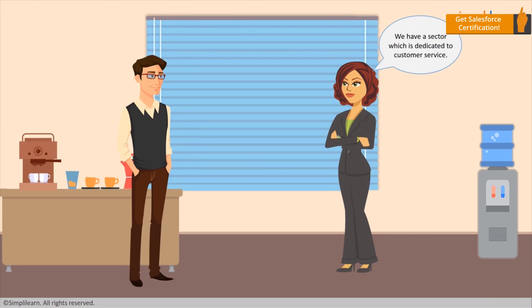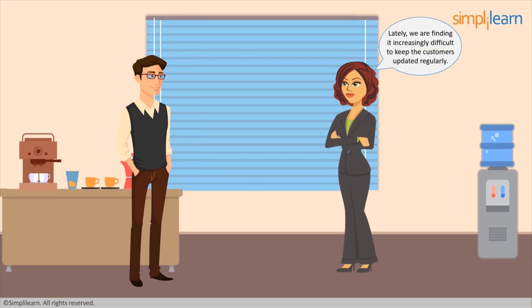We have a sector which is dedicated to customer service. Consequently, maintaining a healthy customer relation is crucial. Lately, we are finding it increasingly difficult to keep the customers updated regularly. This is making customer collaboration more and more difficult.